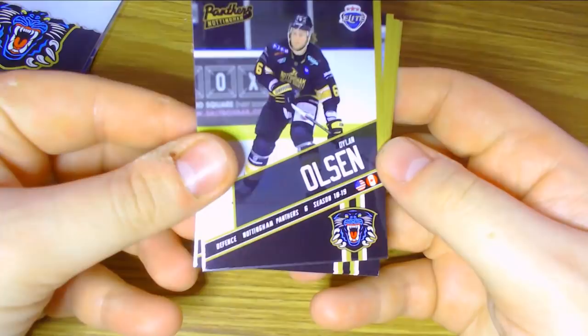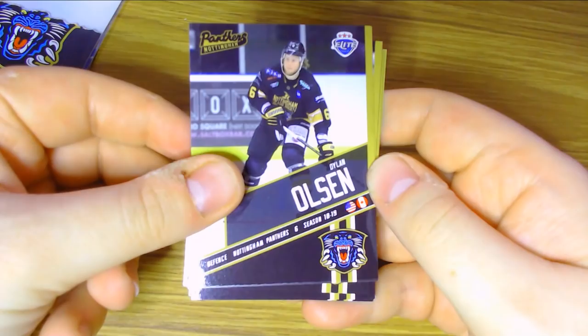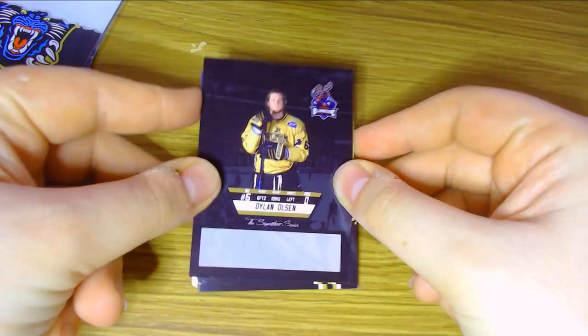That's the first pack of Nottingham Panthers Series 2. I'll just tell you now I didn't get any signed players — hopefully I'll get a set of signed players from Blindside at some point and do a video on them. We start the second pack with Dylan Olsen, the defenceman for the Nottingham Panthers, number 6. He's a former Chicago Blackhawks first-round pick in 2009 — he was part of my draft day disaster if I'm not mistaken. There he is, Dylan Olsen.